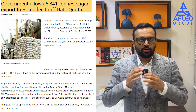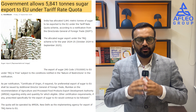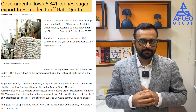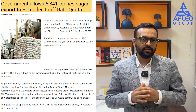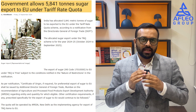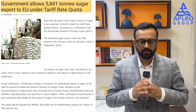Now we will discuss some important DGFT and CBIC notifications. DGFT has given the sugar export quota for the EU under the TRQ scheme. The total quantity of the quota is 5,841 metric tons of sugar. This quota will be implemented by APEDA New Delhi, and the Certificate of Origin will be issued by the DGFT Mumbai office if required.